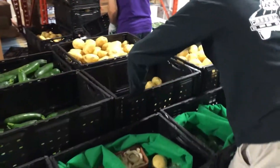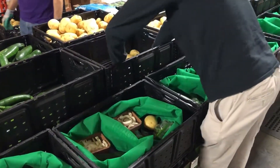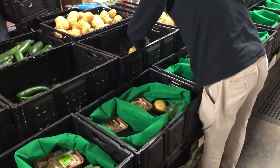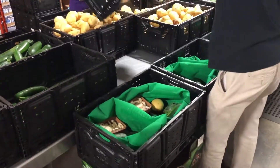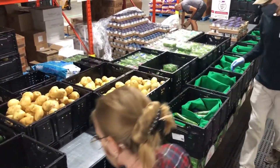We pack hampers one week in advance for the following Monday or Tuesday, so whatever is packed has to be good quality food that won't spoil immediately after someone receives a hamper. Having accessibility to fresh food is a critical part in encouraging more nutrition in the community. Providing food with nutritional value is part of our mission at the Food Bank of Waterloo Region.